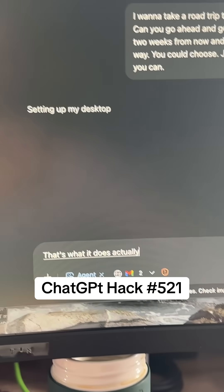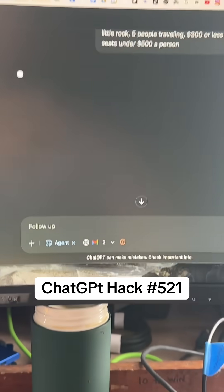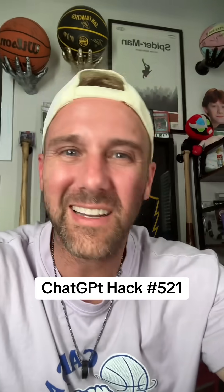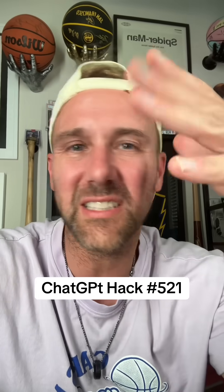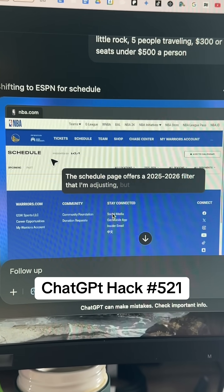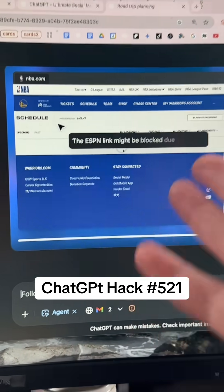What it does is it actually sets up its own desktop. It asked me a few questions, I gave it quick answers, and it's figuring it out — like calling an assistant. Look at it: opening up its own browser, getting a schedule, finding the game, telling me what it's doing as it does it. I can follow up and tell it, like, don't go there or do this if I want, or I can just bounce and leave.